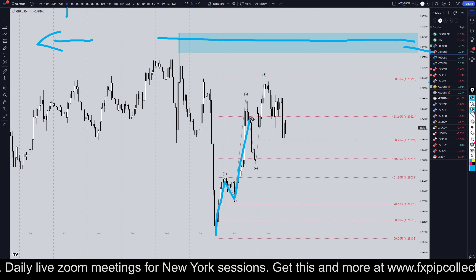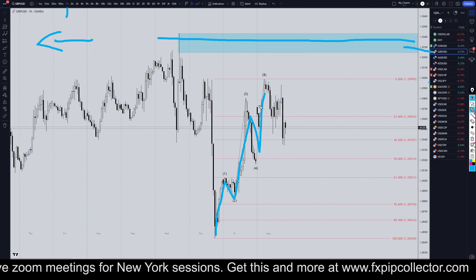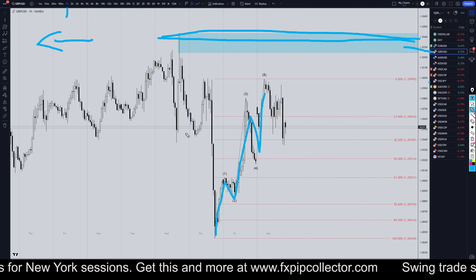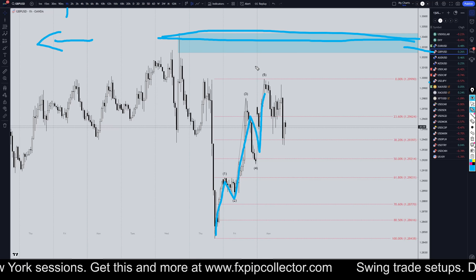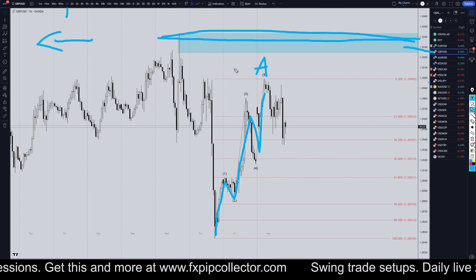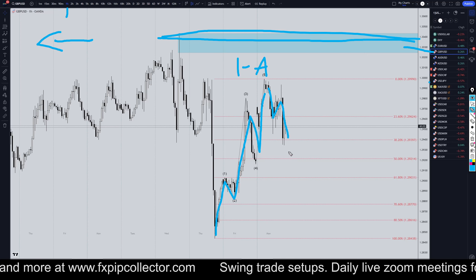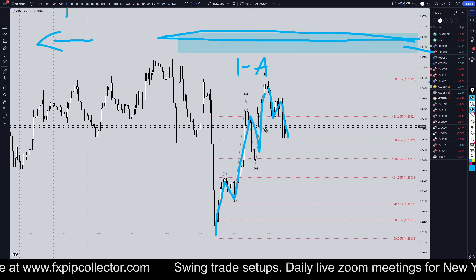To me, this move up right here definitely looks like five waves, and I think there's a good chance that we are going to get a breakout structure, especially with the big news coming out tomorrow. More than likely this move up is either wave A or possibly a wave 1 of A, and this is possibly going to end up being a correction into this five waves up.